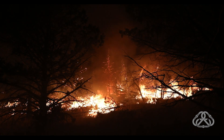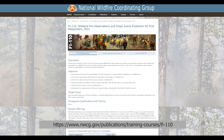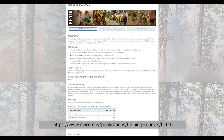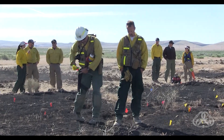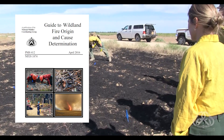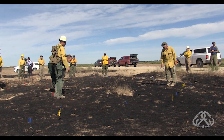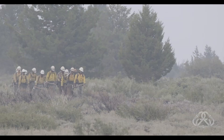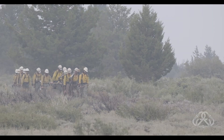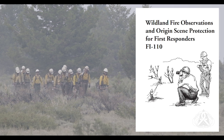Have you ever thought of becoming a fire investigator? Talk to your local wildland fire investigator and look for training near you. FI-110 Wildland Fire Observations and Origin Scene Protection for First Responders is an introductory course that teaches sound wildland fire observation and origin scene protection practices — check it out in the NWCG training catalog. If you want to become a wildland fire investigator, talk to your supervisor or training officer about enrolling in FI-210 Wildland Fire Origin and Cause Determination and opening a position taskbook. Qualified INVFs are in high demand, and it can be a rewarding and fun job.